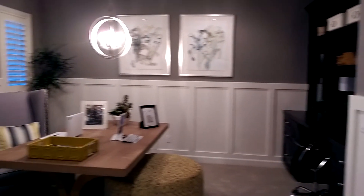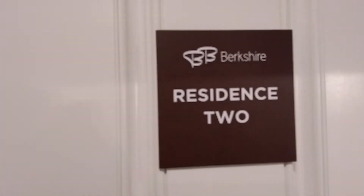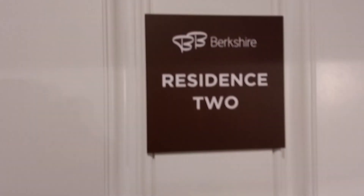This is the last house. Back into the hallway. This is Brookshire Resident 2. Goodbye for now.